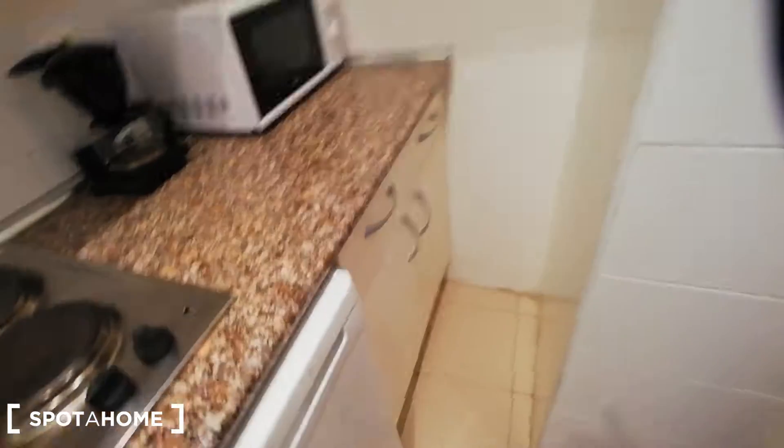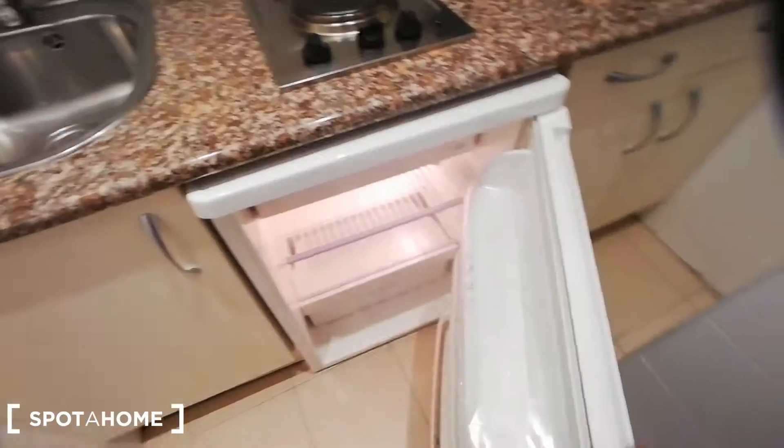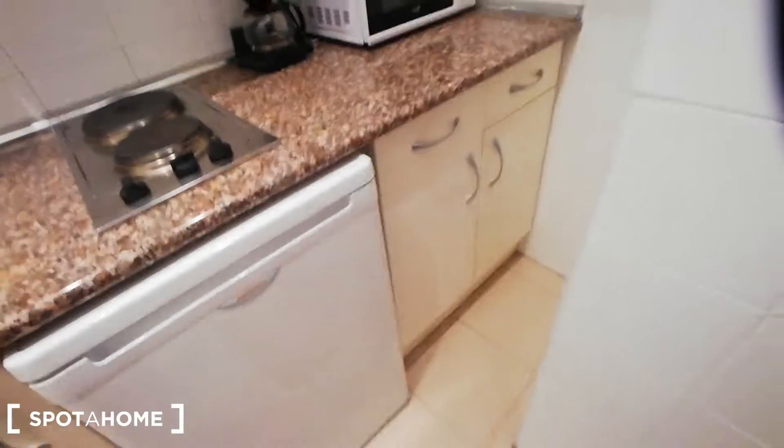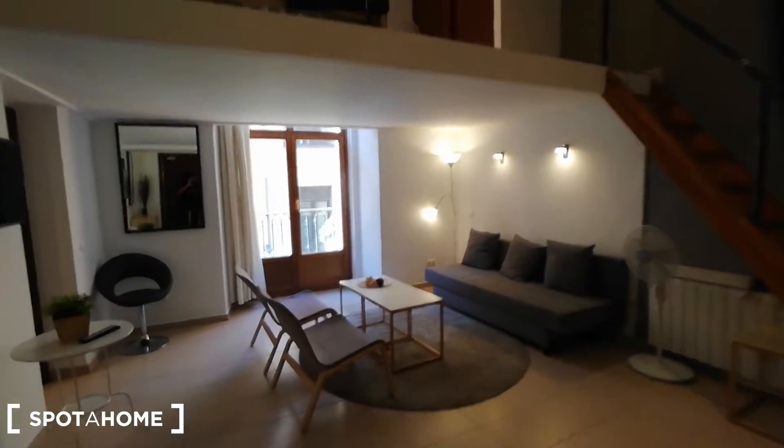And then we have the kitchen in this other space. It might seem a little bit small, however you're going to have everything that you need. You have the stove, you have the fridge, you have a microwave, coffee machine, you're going to have the dishes in here, you have a toaster, some glasses, some cups — so this is going to be a good space. However, since you're in the city center of Madrid, I really doubt that you're going to be spending much time in the kitchen.